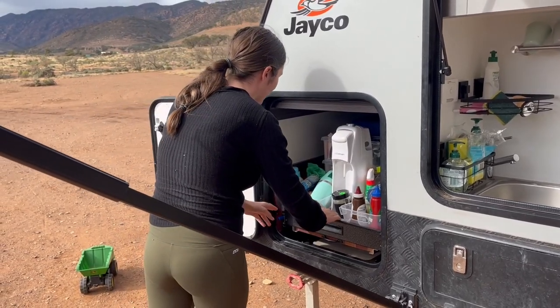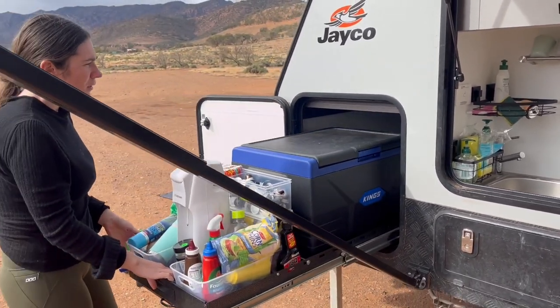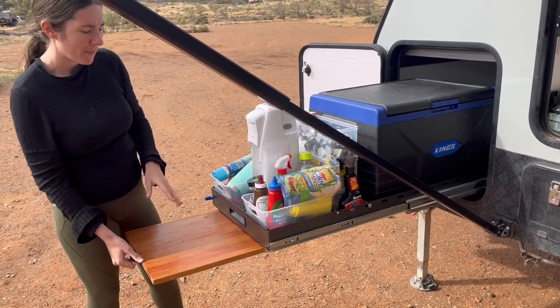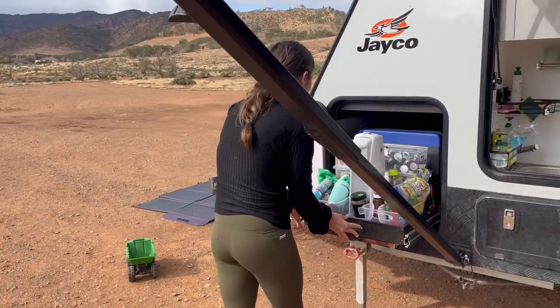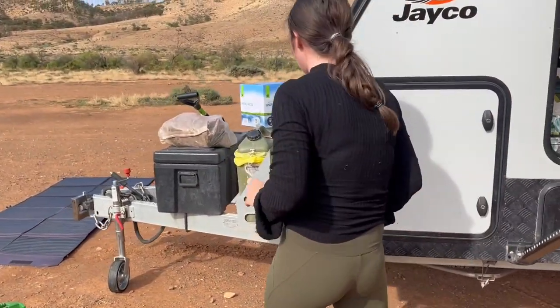Around here we have our freezer. It obviously normally is for a fridge, but we actually have our fridge in our car, so we just use this as our freezer storage. We've added a table here for some extra bench prep space.